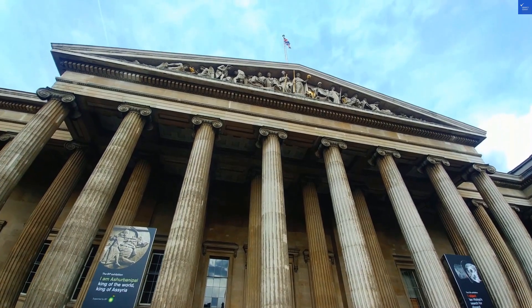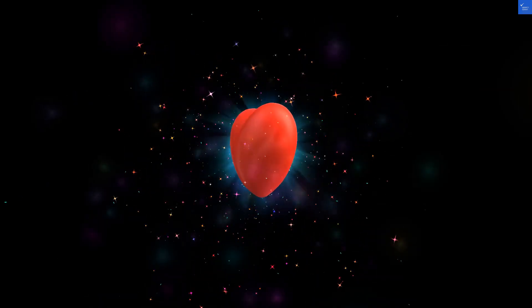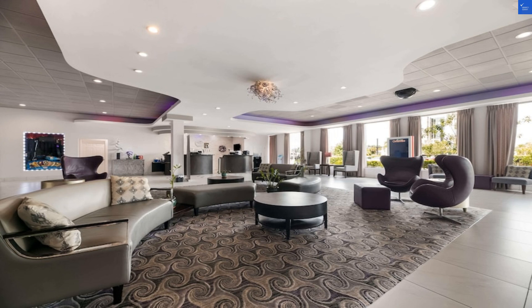Cleanliness gets a 4 out of 10 — a clean room is a must, and it seems they miss that mark sometimes. Wi-Fi is a solid 7 out of 10; it works well enough if you're not trying to stream the latest Netflix series.